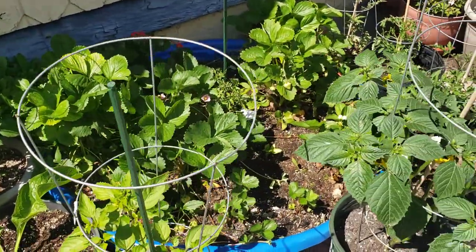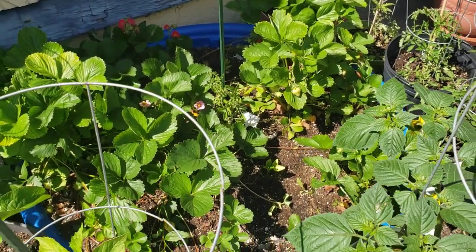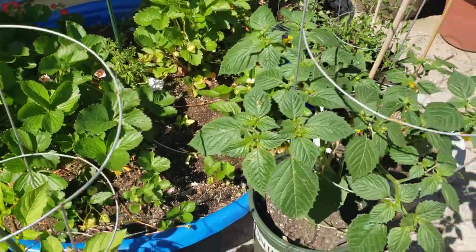Our strawberries — we've now picked about three pints of strawberries. At any point I could actually make a strawberry rhubarb pie or something like that. I just haven't done it yet, and I'll probably do it for our open house. I think we have an open house on Sunday.